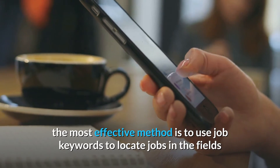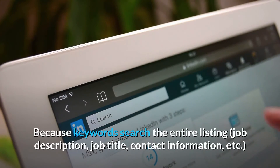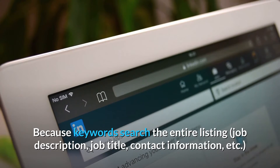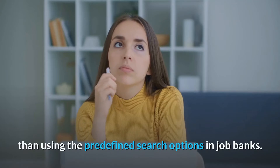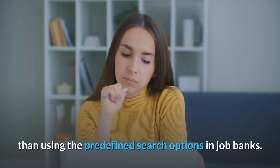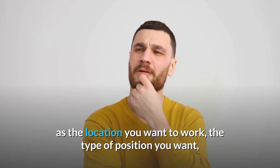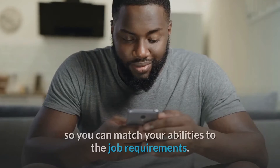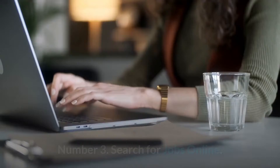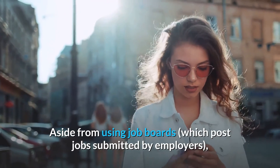Number 4: Use job search keywords. When searching for jobs online, the most effective method is to use job keywords to locate jobs in the fields and industries that interest you. Because keywords search the entire job listing — job description, job title, contact information, etc. — they can be more effective than using predefined search options. Make a list of keywords that reflect your professional interests, such as location, type of position, and industry. Also review skill lists for resumes so you can match your abilities to job requirements.